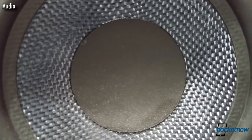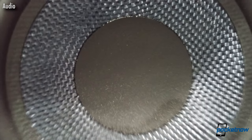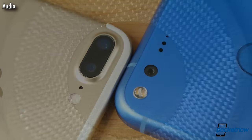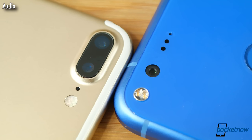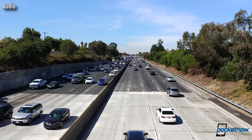I had to wear earplugs — this was way too loud. In a world where iPhones and Pixels record mono audio, this is another area where LG delivers top-tier performance and professional control.